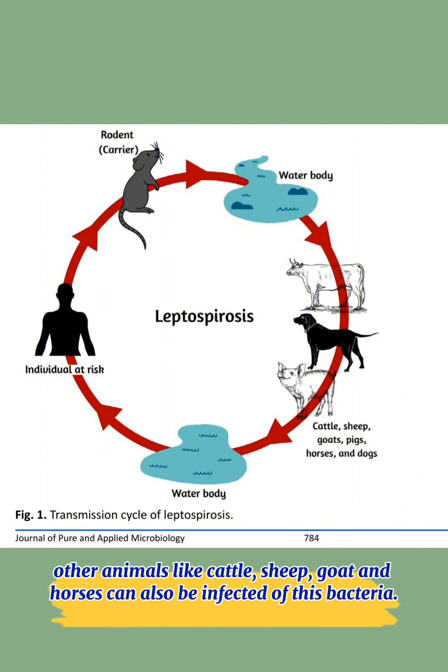Other animals like cattle, sheep, goat, and horses can also be infected by this bacteria.